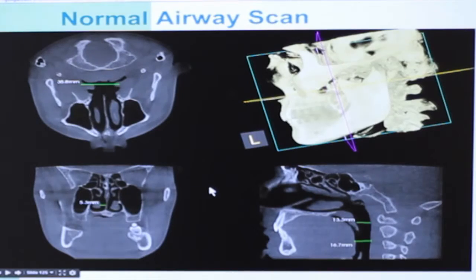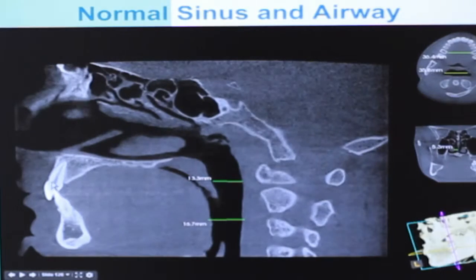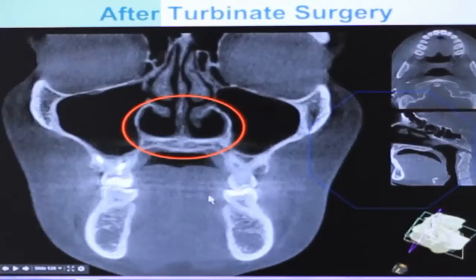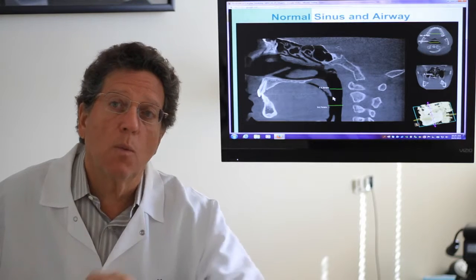As we move on to other pictures, here is a lateral view looking from the side. Here are the front teeth, here's the roof of the mouth — the hard bone — here's the soft palate, and here are some measurements. This is over 13 millimeters here, and over 16 millimeters here. Anything 10 or greater is really good. I'm showing you pictures that are obviously excellent, so you can really see the difference between what's healthy and what is unhealthy.